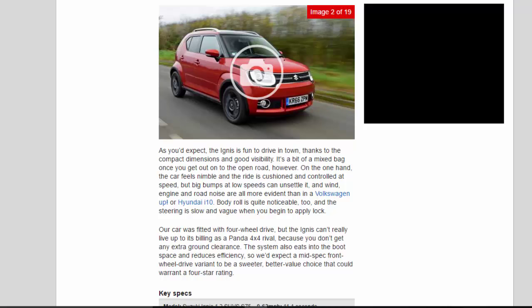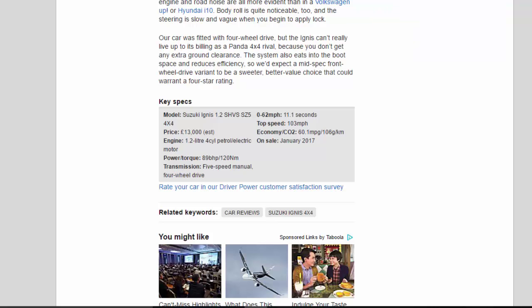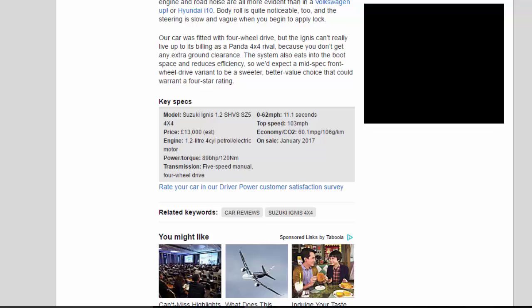Key Specs — Model: Suzuki Ignis 1.2 SHVS SZ5 4x4. Price: £13,000 est. Engine: 1.2-liter 4-cylinder petrol/electric motor. Power/torque: 89 bhp / 120 Nm. Transmission: 5-speed manual, 4-wheel drive. 0-62 mph: 11.1 seconds. Top speed: 103 mph. Economy/CO2: 60.1 mpg / 106g/km. On sale: January 2017.